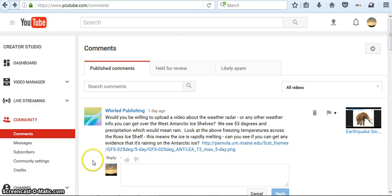Hi, it's January 3rd, 2017. I got this message from my friend World Publishing: 'Would you be willing to upload a video about the weather radar or any other weather info you can get on the West Antarctic ice shelves? We see 53 degrees and precipitation, which would mean rain. Look at the above-freezing temperatures across the Ross Ice Shelf — this means that ice is rapidly melting. Can you see if you can get any evidence that it's raining on the Antarctica ice?'